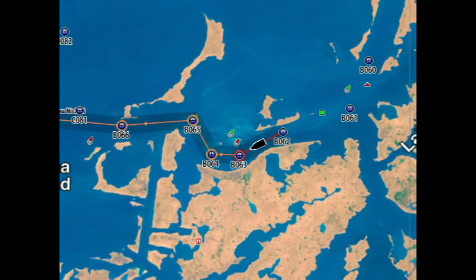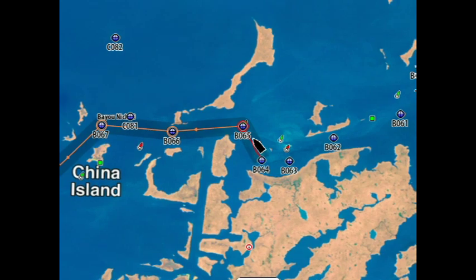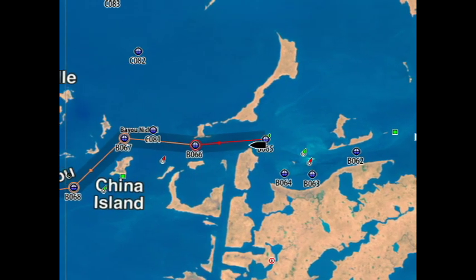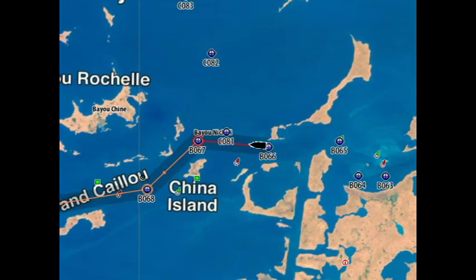Our eCards for Lowrance HDS units are the most detailed, reliable, and accurate mapping content available on the market today. We will be comparing our maps head-to-head against other products on the market in more videos to come.